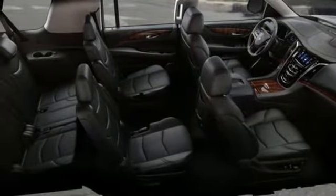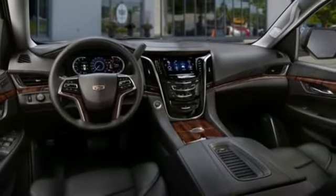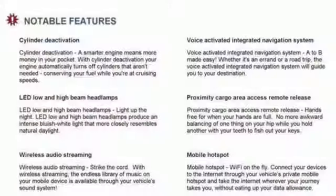Dual zone climate control, automatic transmission, hands-free lift gate, magnetic fluid filled shocks and V8 engine.